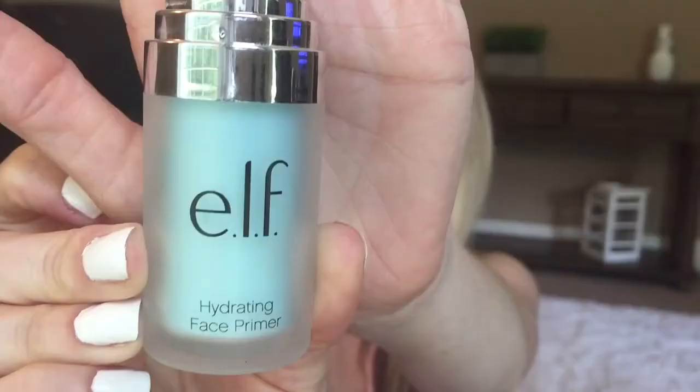That discovery is about ELF Cosmetics — ELF has played us all with their ELF Hydrating Face Primer. Let me tell you why: not because this is a bad product, not because of the price point. This is an excellent product, I absolutely love this face primer. It is very hydrating, very silky, it works — I love it. It's only six dollars. The only problem is when you look at this bottle, you think you're getting a full bottle of primer, but you're not.